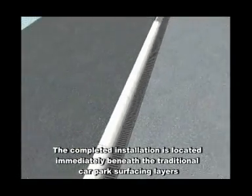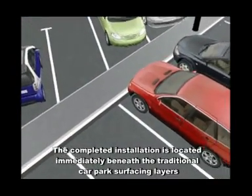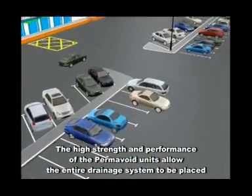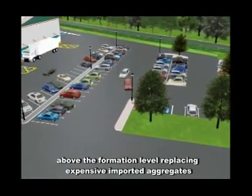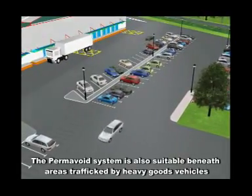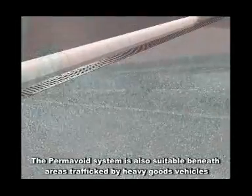The completed installation is located immediately beneath the traditional car park surfacing layers. The high strength and performance of the permavoid units allow the entire drainage system to be placed above the formation level, replacing expensive imported aggregates. The permavoid system is also suitable beneath areas trafficked by heavy goods vehicles.